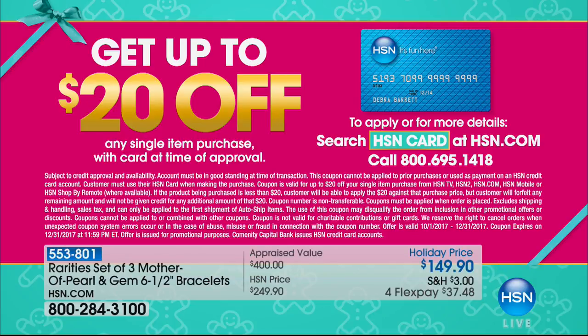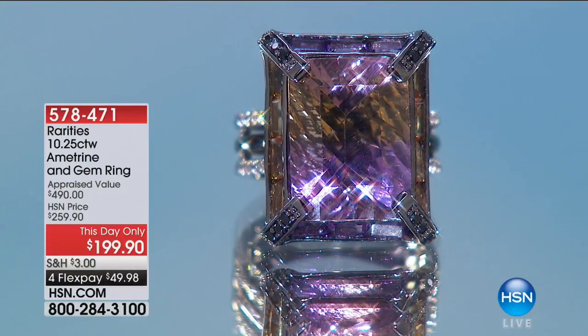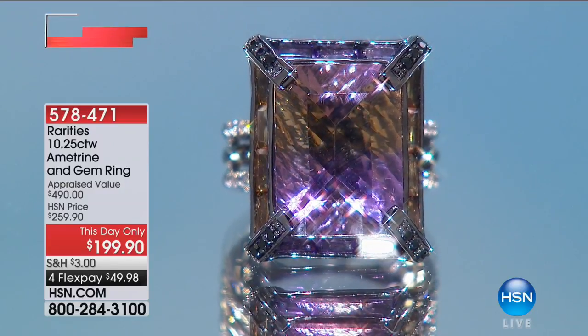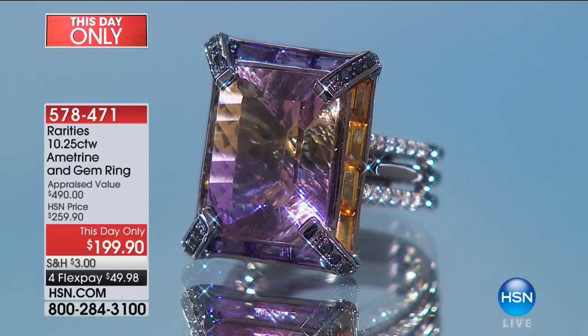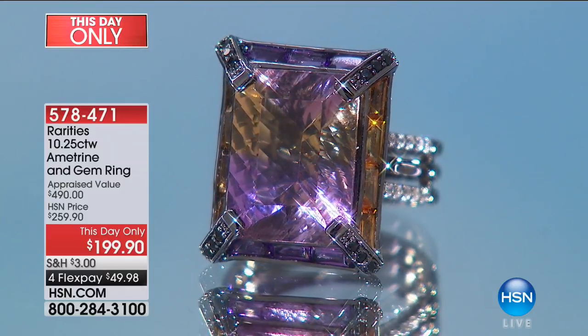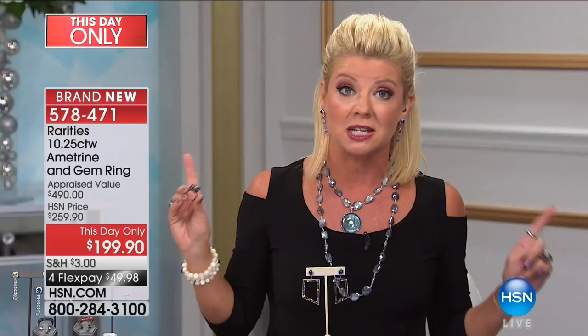Here's a great opportunity to save $20 off any single shipment with your HSN charge card. It's the perfect time to apply — as soon as you're approved, take $20 off your very first purchase. It is the HSN card to shop with all year round, especially during the holidays. We have extra FlexPay when shopping with your HSN charge card, and specials on interest throughout our holiday gift giving. Our buyer Sandy was with us earlier — we were going through all of these spectacular one-of-a-kind pieces. Sandy has seen the rarest of rares in the world of gems; she travels the world.